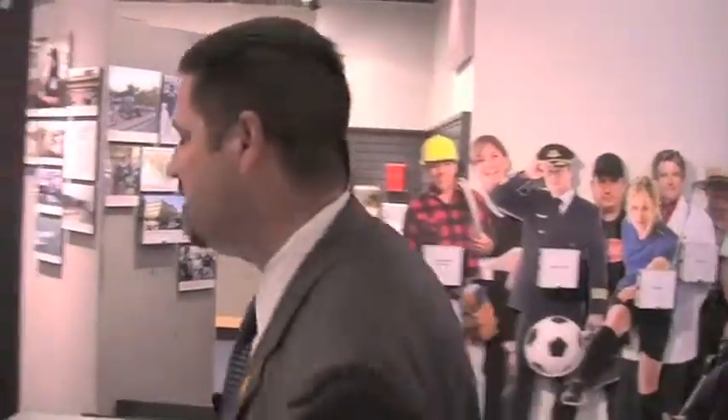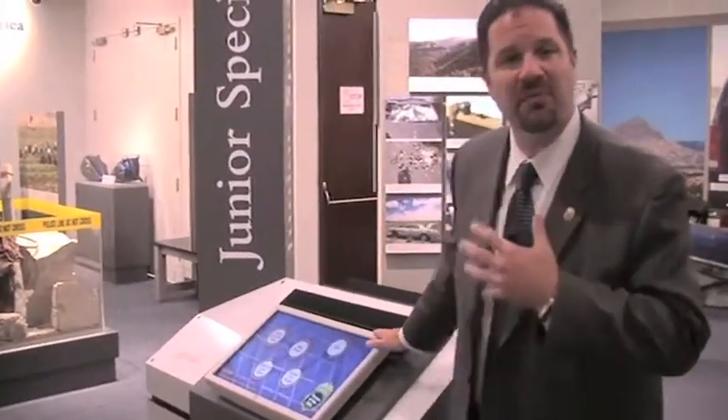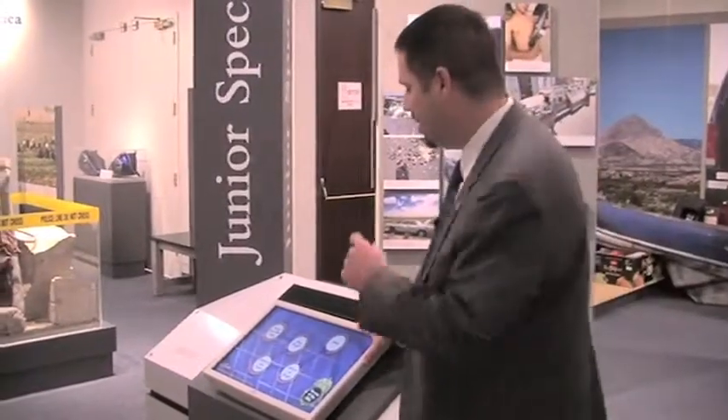The four core jobs kiosk lets the visitor role play one of four positions: special agent, diversion investigator, forensic chemist, and intelligence analyst, and learn about DEA and who we are through that interaction. And then finally our junior special agent kiosk, which is geared at a much younger age and allows kids to take a quiz at the end and earn their junior special agent credential.